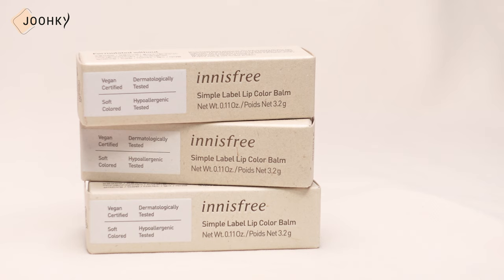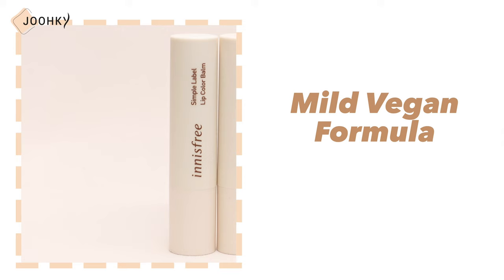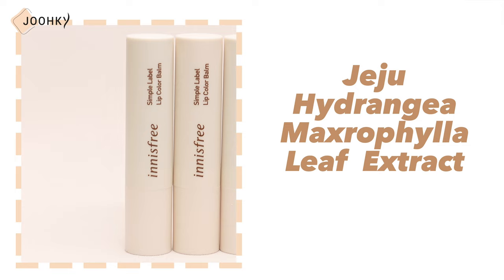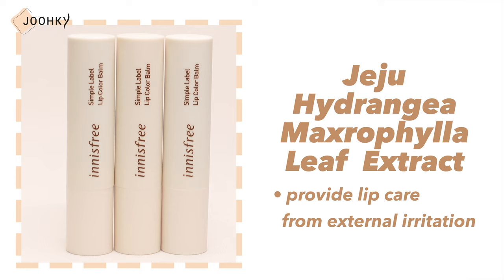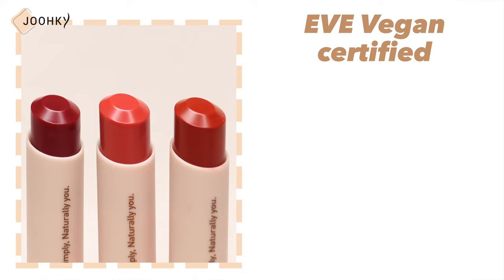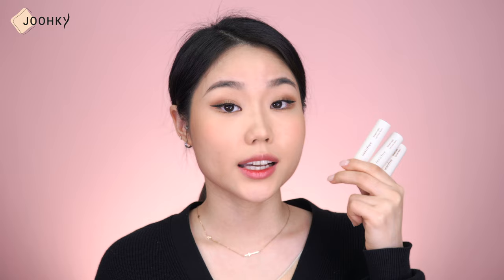Next is the Innisfree lip balm. Innisfree's Simple Label Lip Color Balm comes in Rose, Peony, and Dahlia — a total of 3 colors. It's said to have a mild vegan formula that gently applies onto the skin and contains soothing Jeju Hydrangea Mycophila Leaf Extract, which provides lip care for external irritation. It contains Murumuru Butter, Shea Butter, and Meadow Foam Seed Oil, which prevent dryness and maintain moisture for a long time. It's also EVE Vegan Certified, tested for dermatology and hypoallergenic, and free of 10 additives. The Simple Label line is Innisfree's vegan line, with vegan certification renewed every 18 months. In addition to being vegan, it doesn't contain any fragrances, so it would be safe for people with sensitive skin.